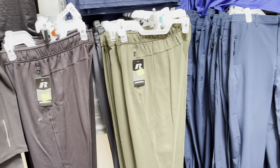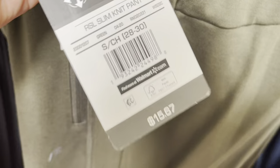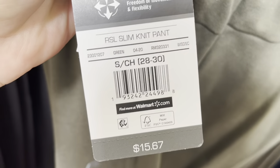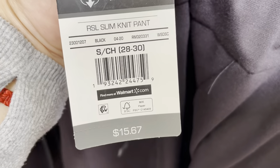Also look for the Russell brand sweatpants like these. They do have other different ones, so just make sure it looks something like this one here, because these are marked down to $5, from $15.67. They have this olive green and they have this black one. The rest are going to be full price, so those are not going to be on clearance.